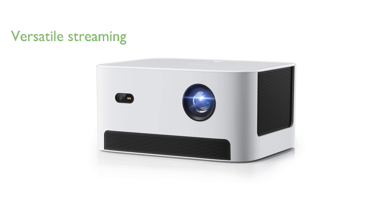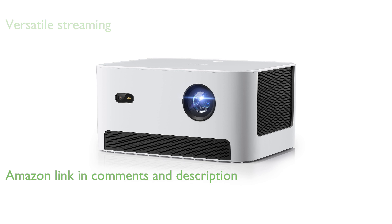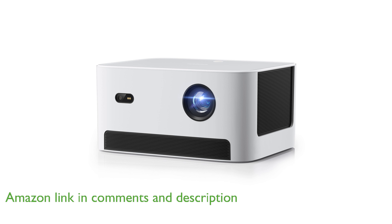The Dongbei Neo 1080p Portable Projector is a versatile device that brings your favorite streaming services like Netflix, YouTube, and Prime Video directly to your screen without needing additional gadgets.